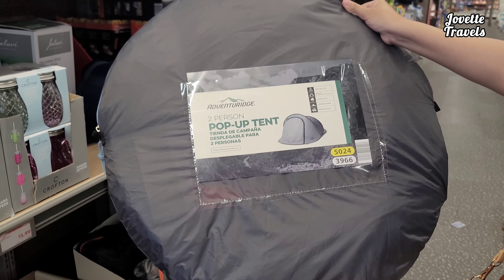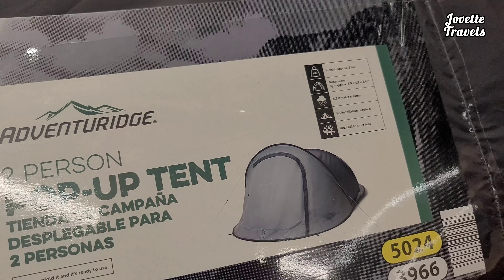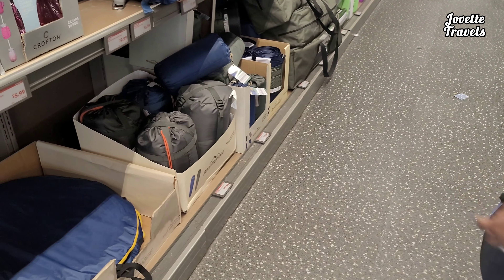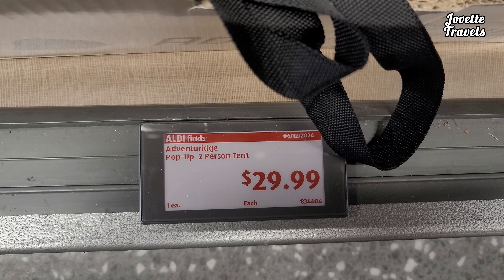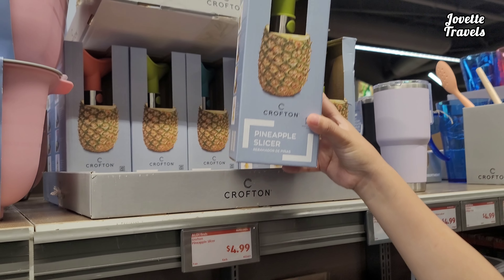Welcome to Javette Travels. Today we're here at Aldi. We're going to show you the Aldi Aisle of Shame. We're going to show you so many cool new things for this summer. Wait till the end because I have so many cool things. So please go right ahead and see what we have for you right now.